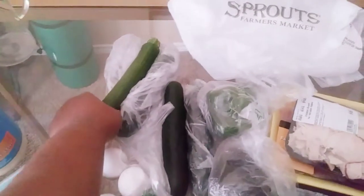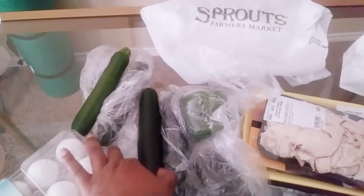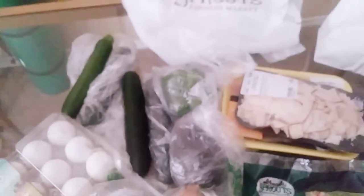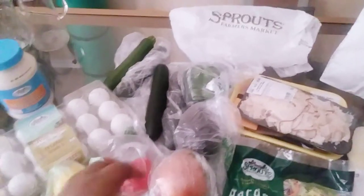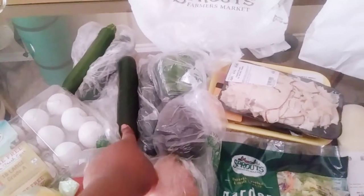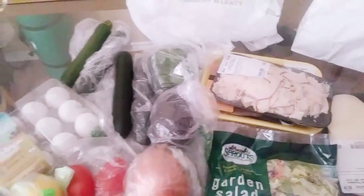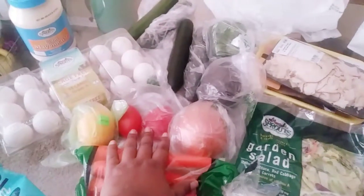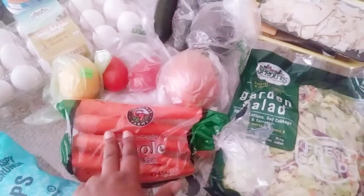I got Sprouts light mayonnaise, and then I got some zucchini — two of those. I have to wash all the fruits and stuff because they were a little dirty. I also got a cucumber and a green bell pepper. They had an English cucumber for 99 cents but I got this one for about 49 cents. And then I got avocado, Roma tomato, lemon, and yellow onion.